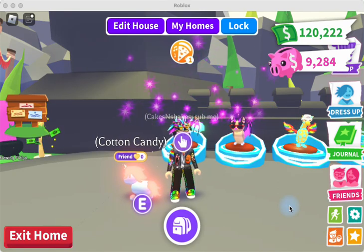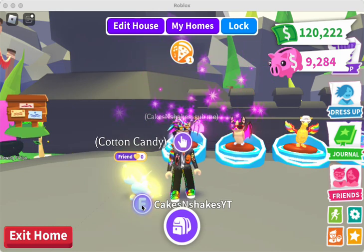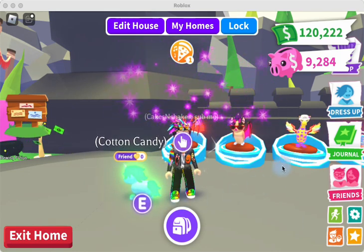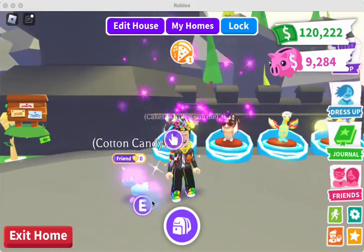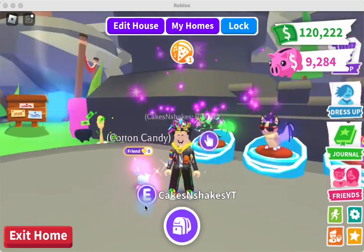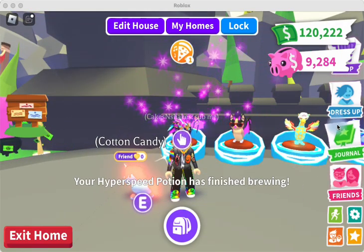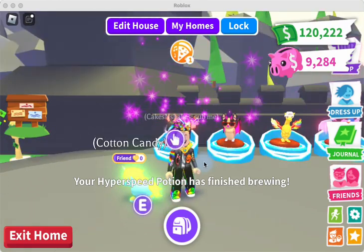Hey, this is Cakes and Shakes, and I am here with my Mega Frost Unicorn that I just made yesterday. Thanks to the subscribers who have suggested names, I ended up naming her Cotton Candy. So thank you for helping me name her. And I'm also here with my other pets that you can see on their displays in the background in my house.